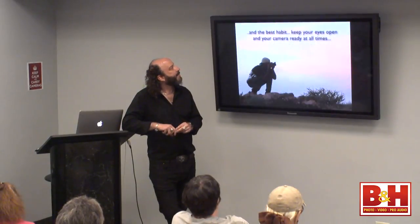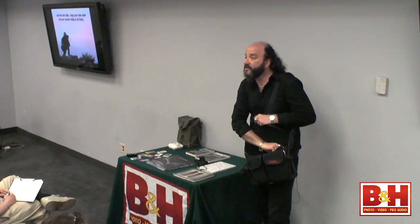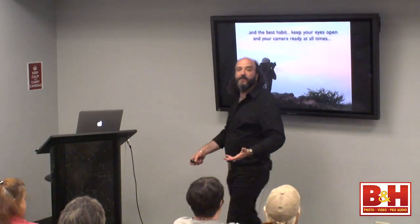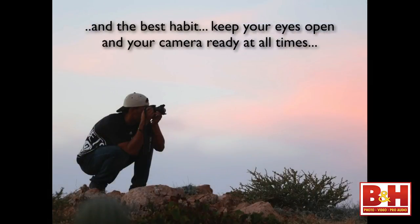The best habit you can have as a photographer is to keep your eyes open. Be ready to make pictures all the time. The wonderful thing about this workflow is that the equipment is small — it can stay with you right over your shoulder. Being a photographer lets you uniquely enter an environment and really look at it. We see things that normal people don't see because we're constantly looking at the world as if through a viewfinder. This shot was in Baja, Mexico on a Lindblad Expeditions trip — the sun was setting, the sky turned pink, and I knew I'd be able to use that photo for something.